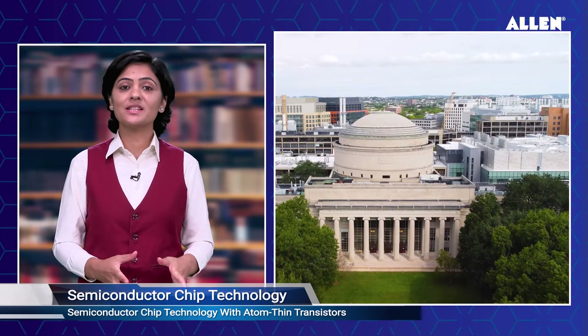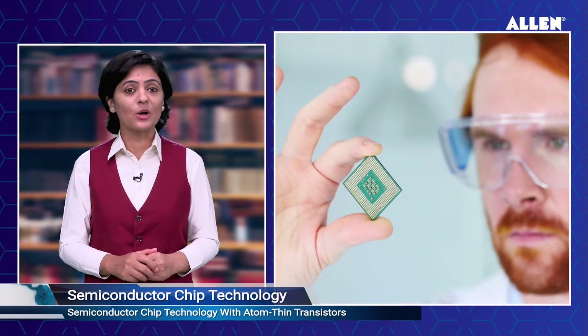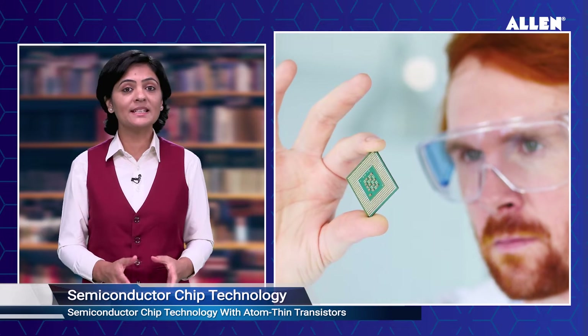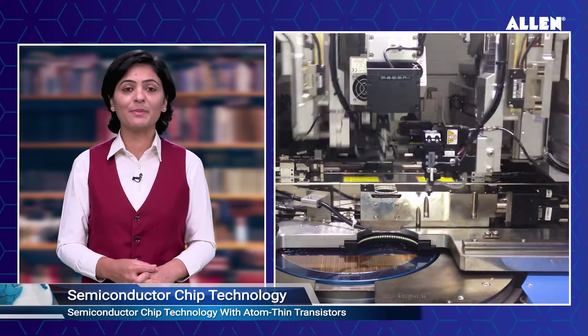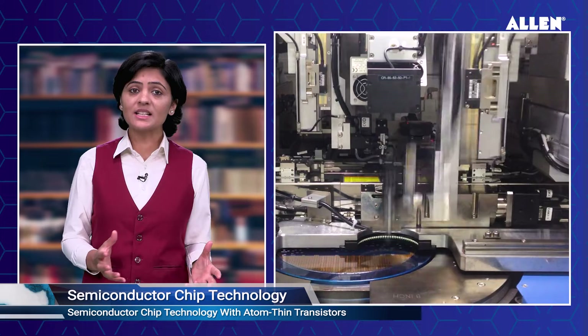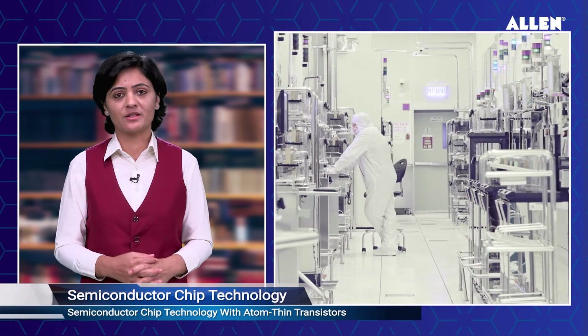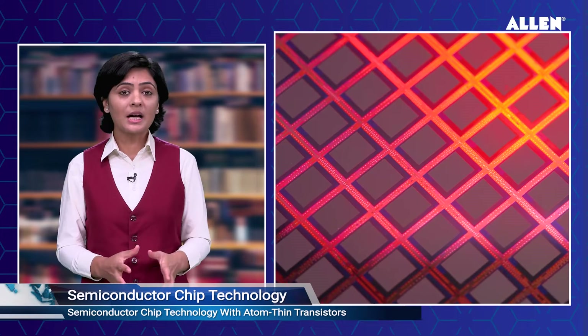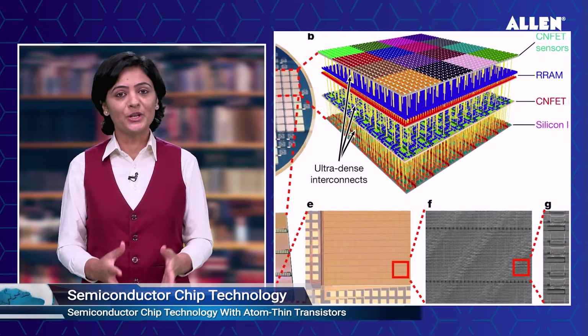MIT engineers have revolutionized semiconductor chip technology with atom-thin transistors. Researchers at the Massachusetts Institute of Technology have developed a low-temperature growth process to directly integrate 2D materials onto silicon chips, enabling denser and more powerful semiconductors. This technology bypasses previous challenges related to high temperatures and material transfer imperfections.